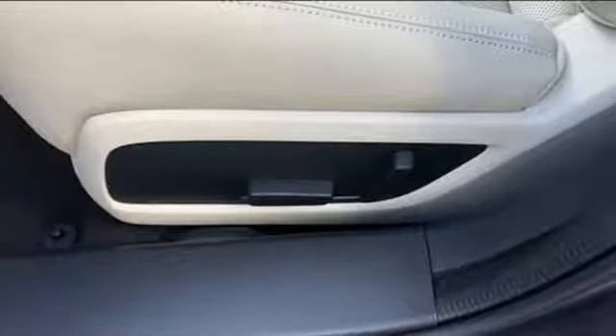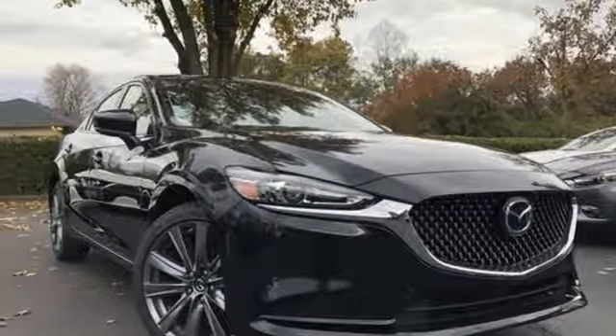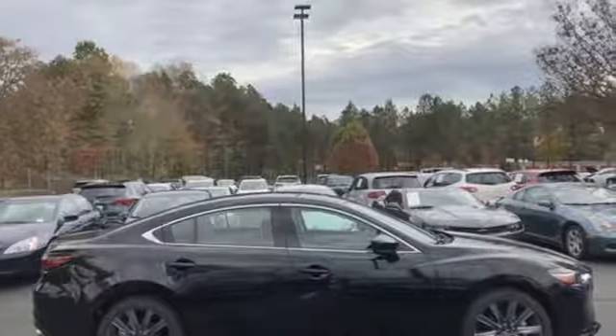Multi-function steering wheel, front heated bucket seats, automatic transmission, express open and closed sliding and tilting sunroof, gas pressurized shocks, and LED low and high beam headlights.